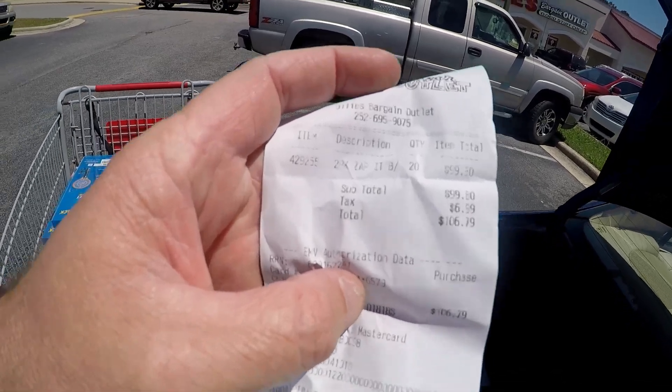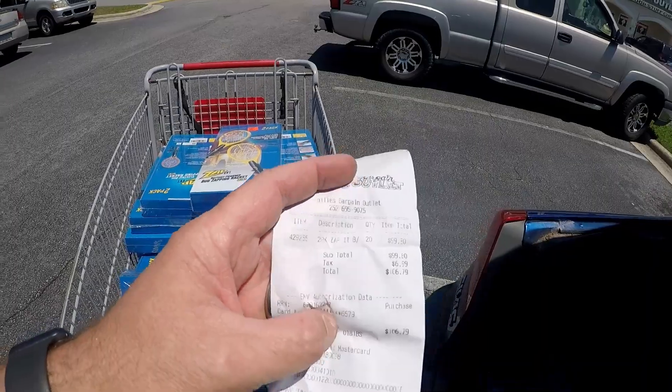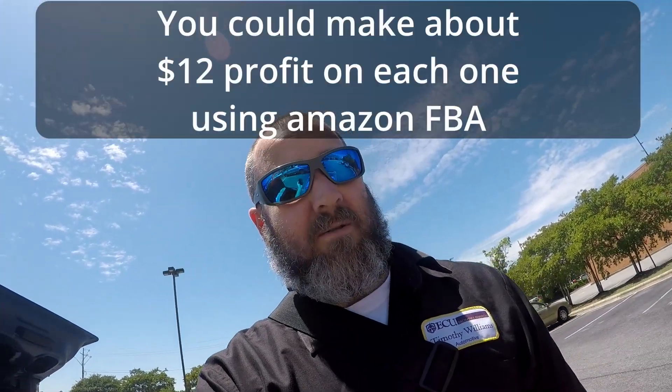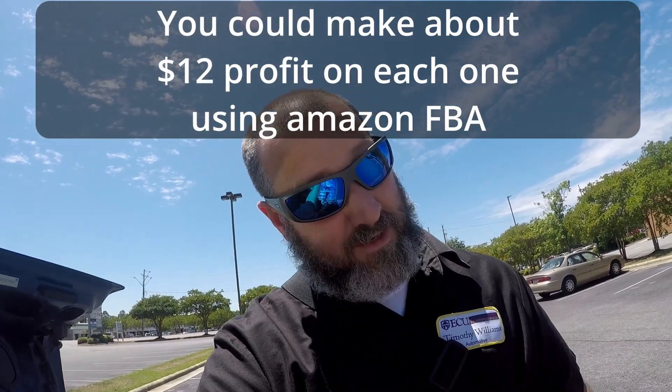I'm tempted to go back in and get the other ones because I'm saving a dollar on each one of them. But y'all, if you want to sell it on eBay or if you can get approved over on Amazon, I would pick these things up for $5 or $6. The price on Amazon is $27.99.